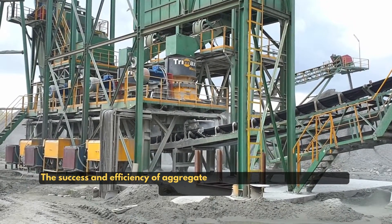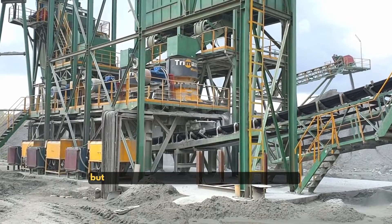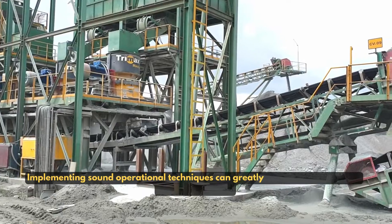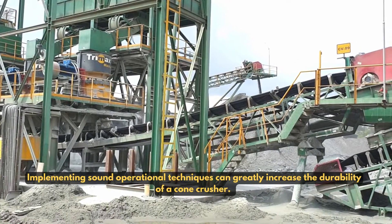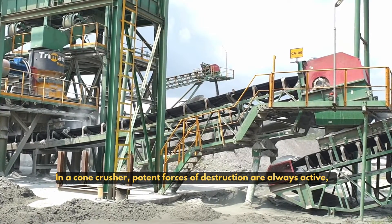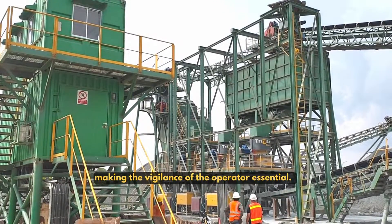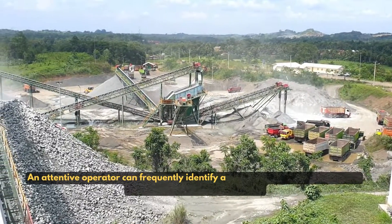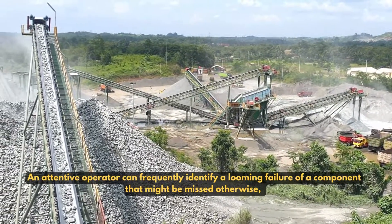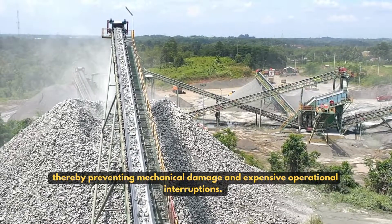The success and efficiency of aggregate production hinge not only on the machinery used, but also on the expertise of the crush operator. Implementing sound operational techniques can greatly increase the durability of a cone crusher. In a cone crusher, opposing forces of destruction are always active, making the vigilance of the operator essential. An attentive operator can frequently identify a looming failure of a component that might be missed otherwise, thereby preventing mechanical damage and expensive operational interruptions.